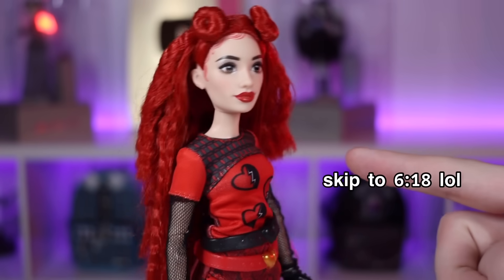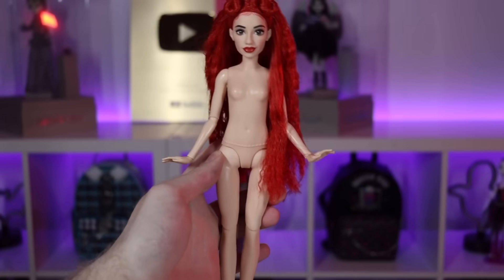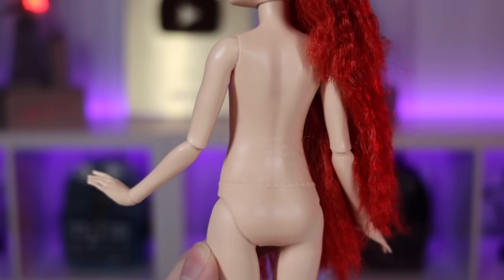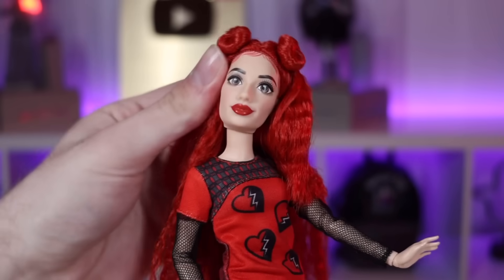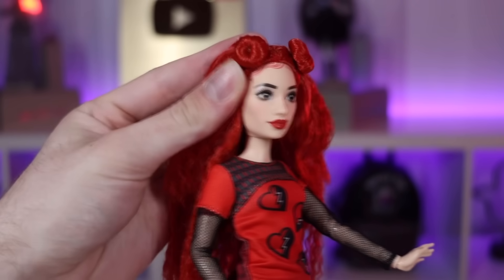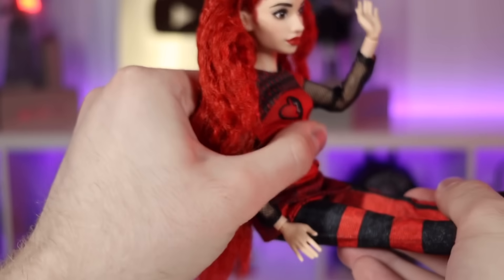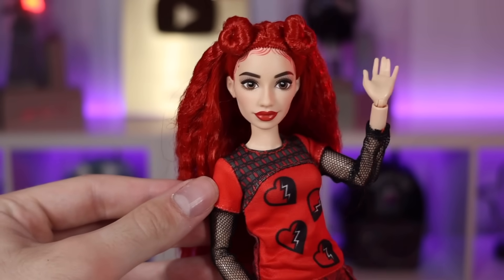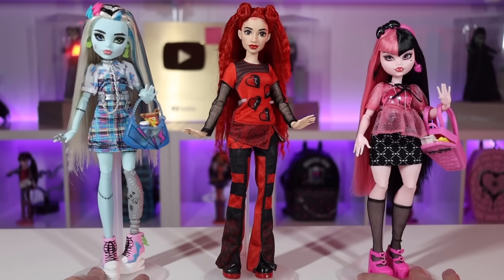For those curious about the new Descendants body type, her body is pretty much the Disney Princess body that Mattel introduced last year, but fully articulated. The dolls can move at the head, though they can't look down too well. They have articulation at the shoulders, elbows, wrists, hips, and knees. They don't have a chest joint, which is a bummer since G3 Monster High dolls have it, but I'm not too mad about that.